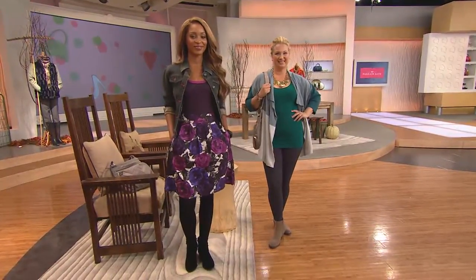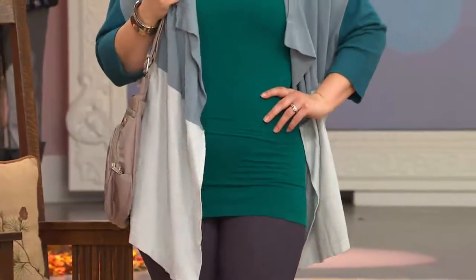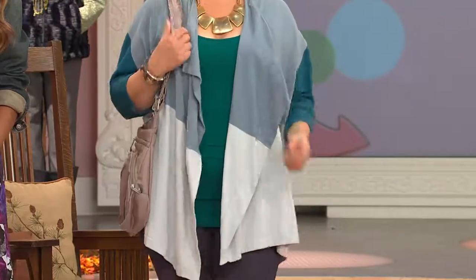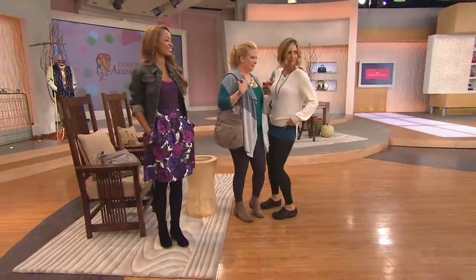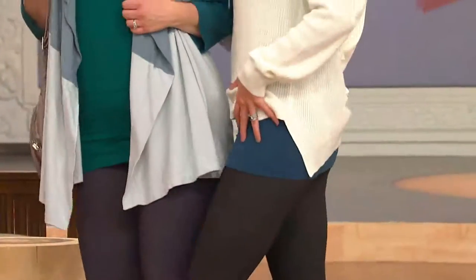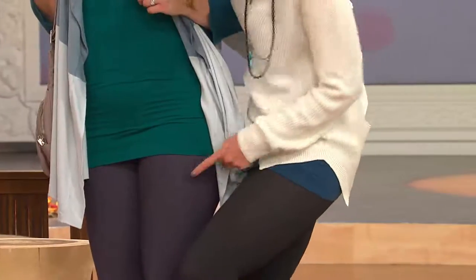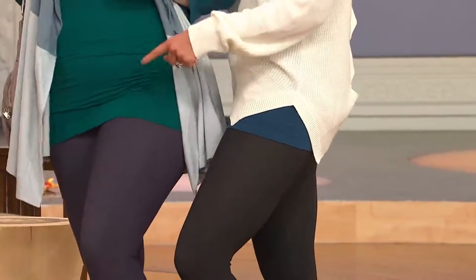Oh my gosh, is that the cutest outfit! I love that color — that's the teal, and you're wearing the mallard. So that's the set — you get the two of them. Aren't those great colors? They're really beautiful. And she has on the leggings too — don't you love those?